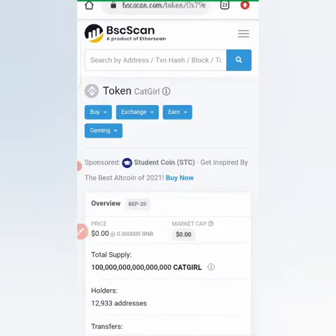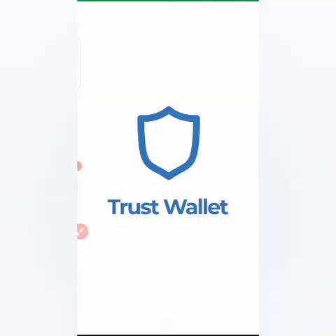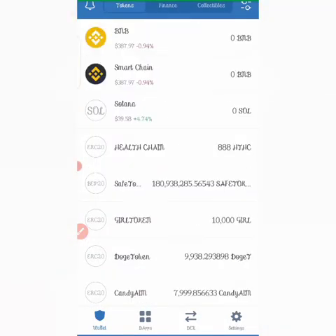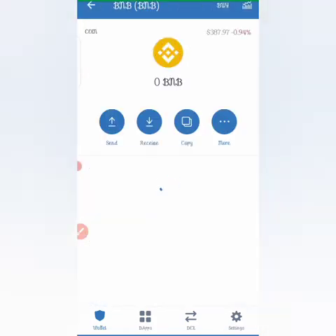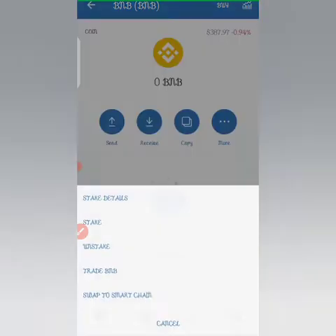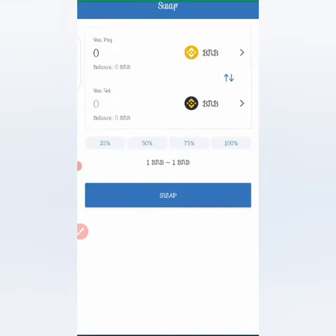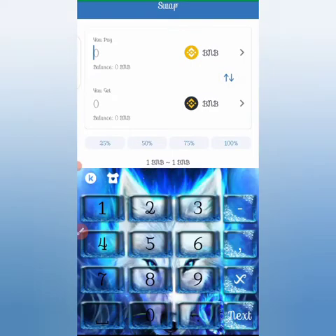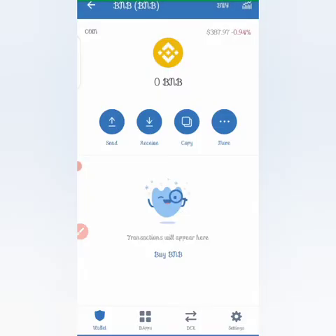The next place to go is your Trust Wallet, which you'll use to buy the coin. You'll be swapping using Binance Smart Chain — swapping from Binance Coin to Binance Smart Chain. If you have some Binance Coin in your wallet, click on Binance Coin, click on 'More,' then click 'Swap to Smart Chain.' One Binance Coin equals one Binance Smart Chain coin, so you can swap any amount — for example, 0.2 gives you 0.2 Smart Chain.